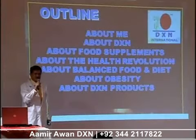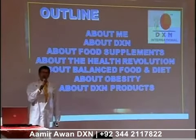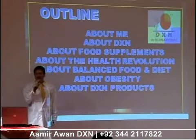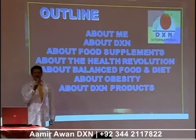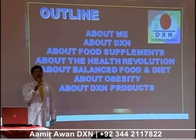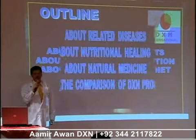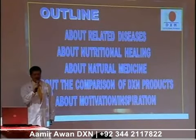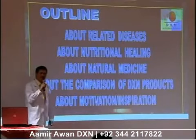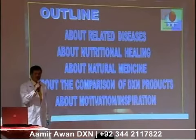As I've told you, I have a long lecture. Looking at the outline, I will talk very briefly about myself. About our company, DXN. About food supplements. About the health revolution that you see around you. About balanced food and diet. About obesity, which is now becoming a global problem. About DXN products, related diseases, nutritional healing, and natural medicine. And I will even compare the different DXN products to let you see which are beneficial to which parts of your body.